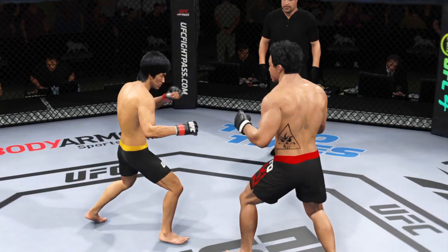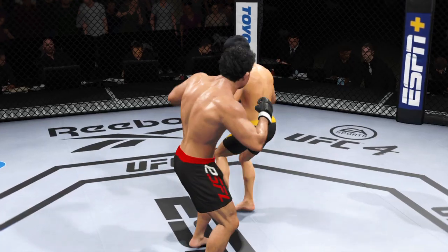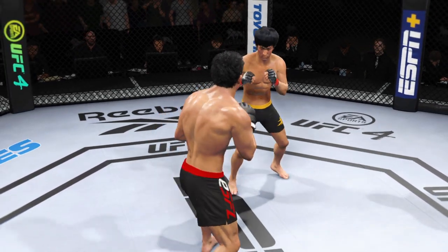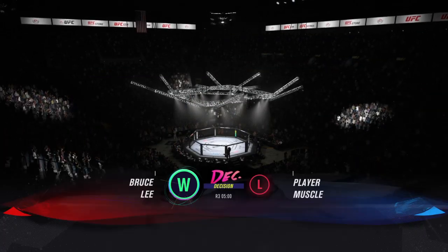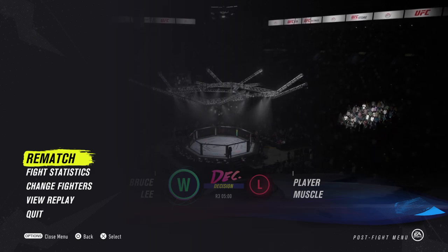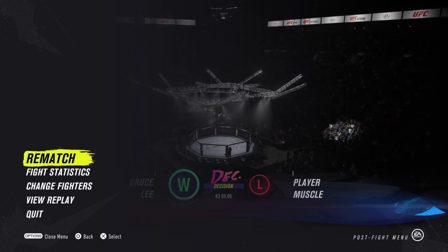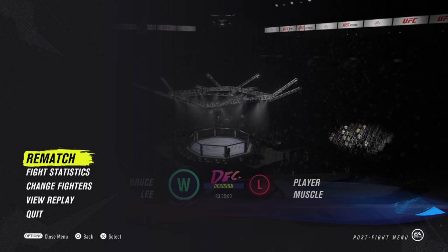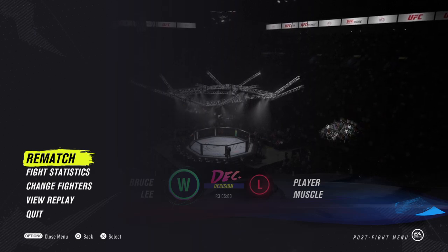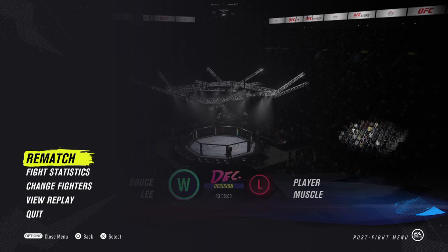The fight goes the distance. Should go his way given all he got done in the striking game. He did a great job of landing at will, mixing up the target, doing everything he's become known for in order to cruise to a very good decision. He didn't get the finish he wanted so badly coming in tonight, but he had a phenomenal performance and showed that he's one of the best fighters in the world.